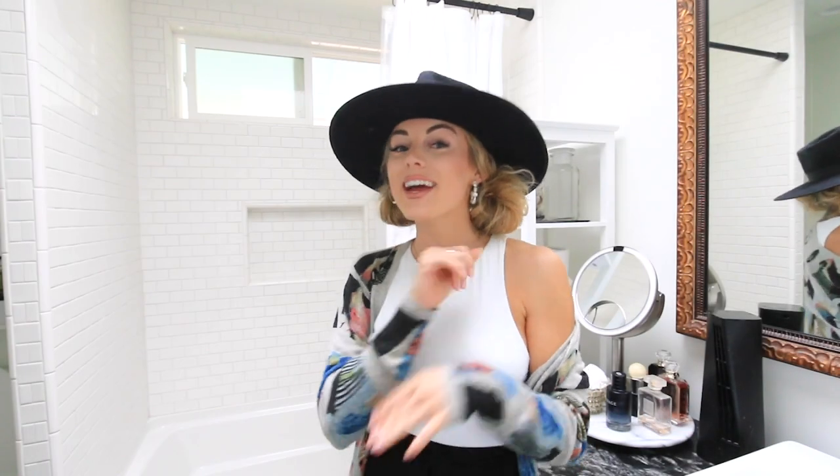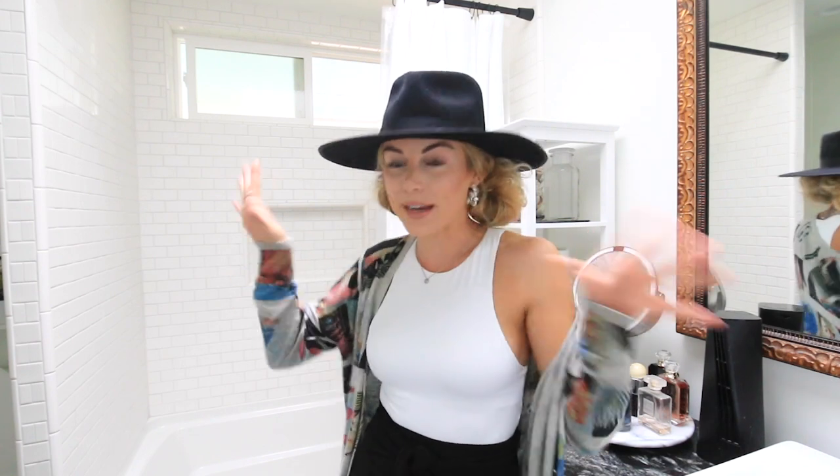Hello loves and welcome back to my channel. My name is Angelique if you are new here, and the next two videos on my channel are going to be a bathroom makeover. The first video is going to be organizing the bathroom and the second one is going to be decorating the bathroom.